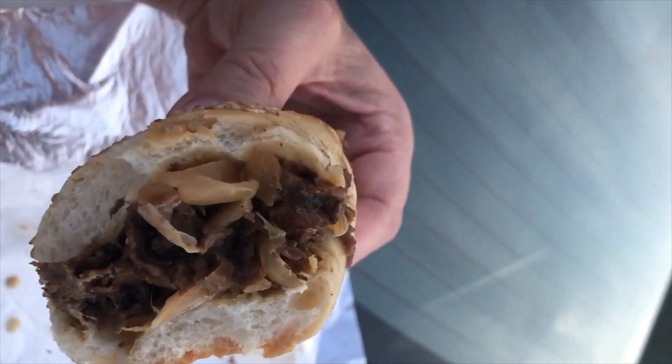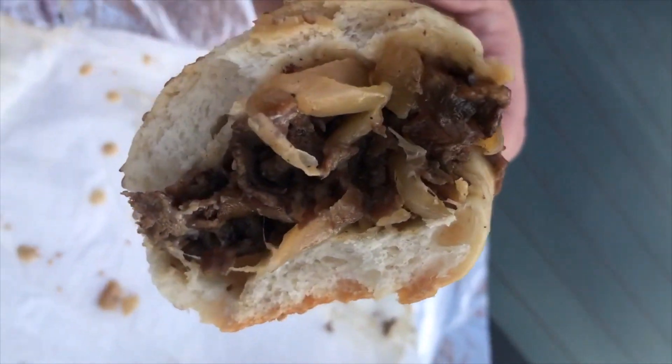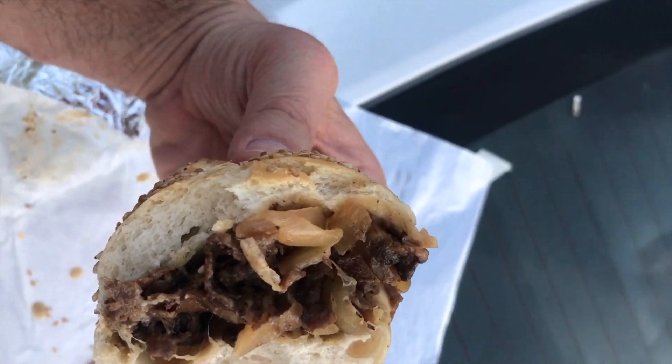$15.50. I would have liked it bigger. The meat was good, but it needed to have more. Cheese — nice melt, nice amount. Fried onions — well, I got my 50 cents worth. Plenty of onions, added really good flavor.